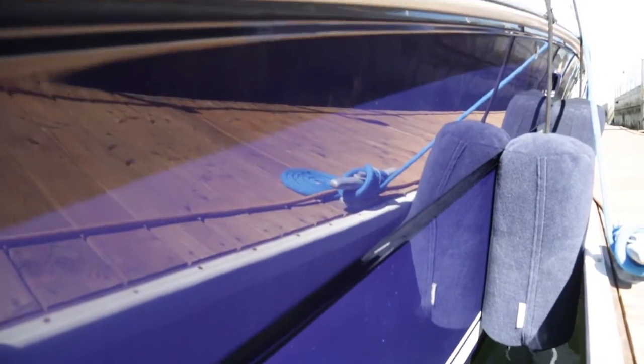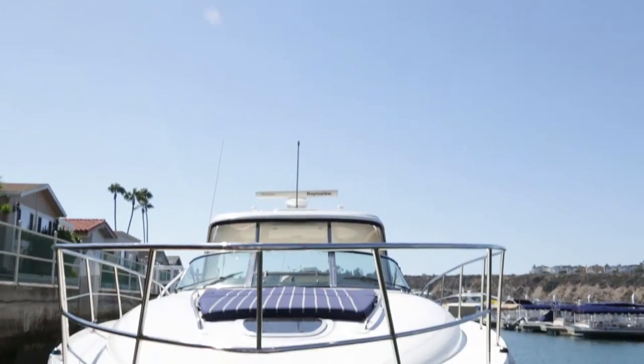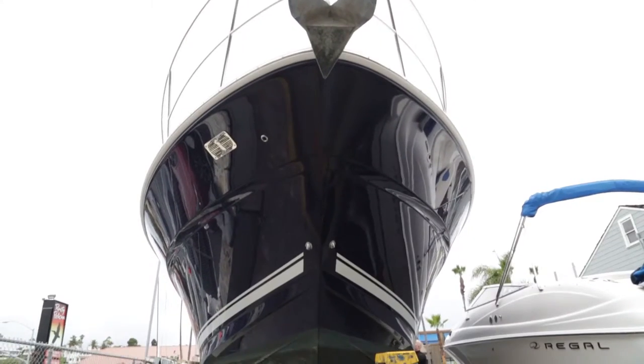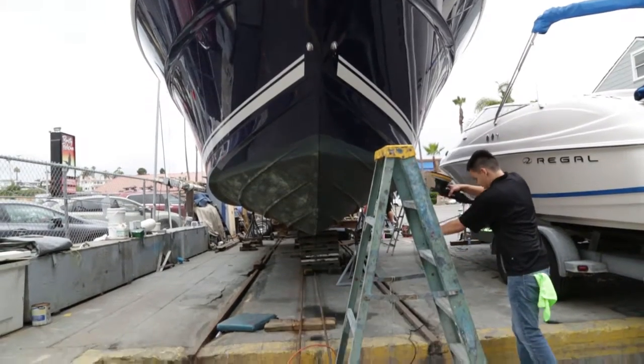It is an upgrade and a very expensive upgrade and we want to keep it that way. Like any boat in a saltwater environment and especially the Southern California sun, it really eats into it. It oxidizes terribly. You end up having to compound and wax it about three or four times a year. I can't have it oxidizing and still stay as beautiful.